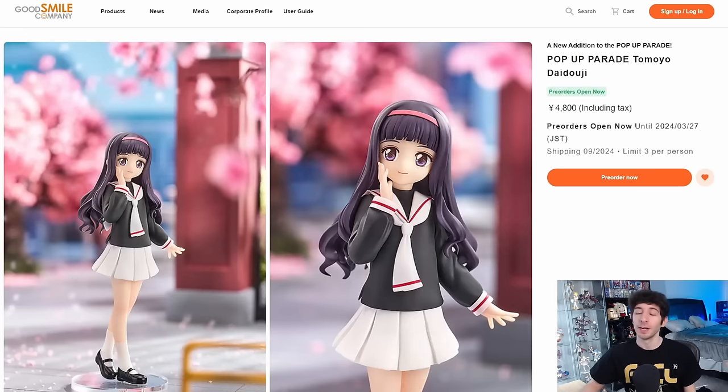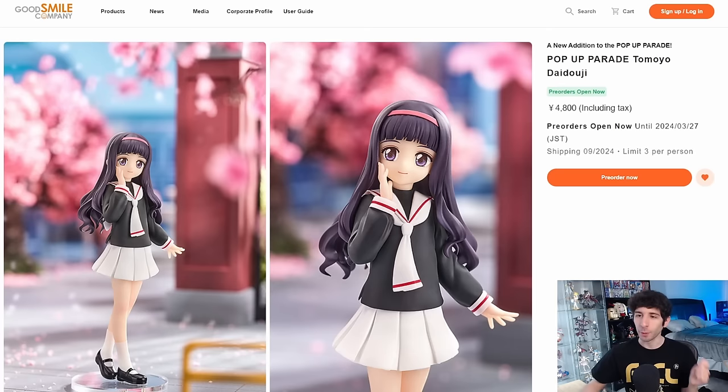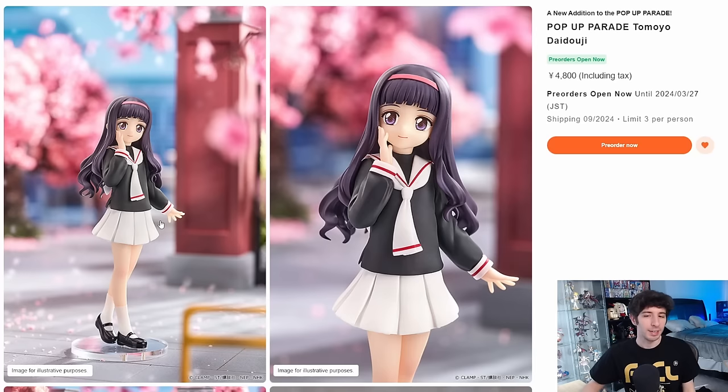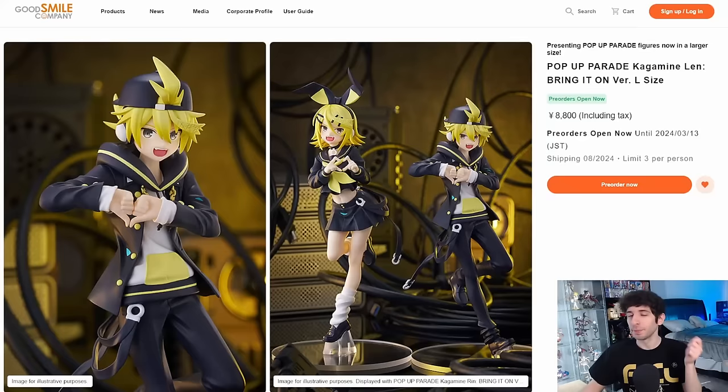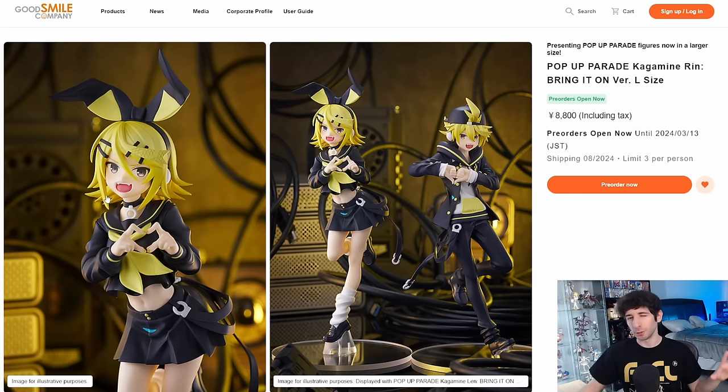You can also pre-order Tomoyo and Sakura from Cardcaptor Sakura. Sakura has a million figures, but this school uniform version is very cute. Tomoyo gets nothing, so this is actually a pretty big deal for her. I think they stylized the eyes well — it really reminds me of the anime and manga's art style. They also put up the Rin and Len Bring It On versions in large size, a bit taller and more expensive. I really like Rin's design — she looks adorable — though they kind of messed up her mouth. Still cute, still fun designs, but they fumbled it a little bit.